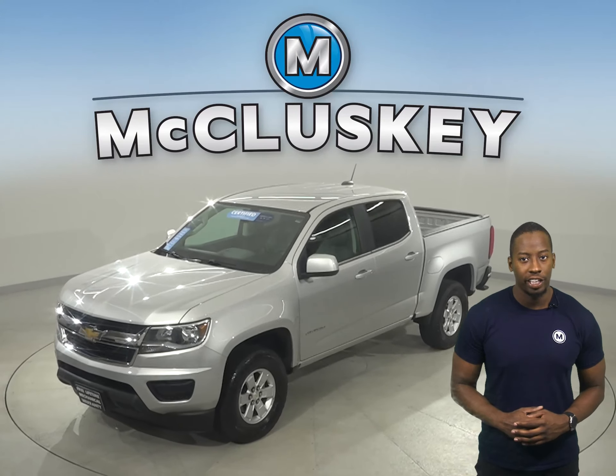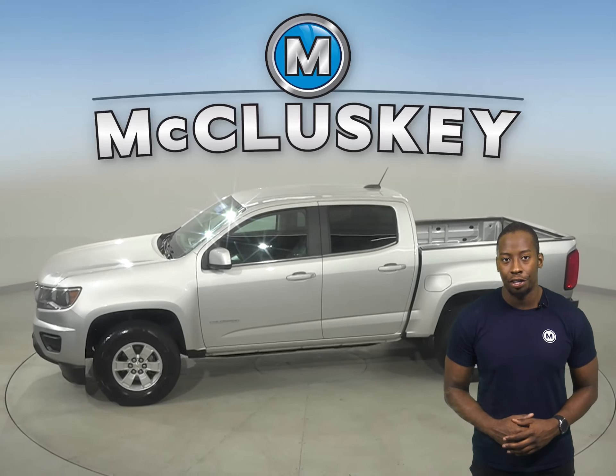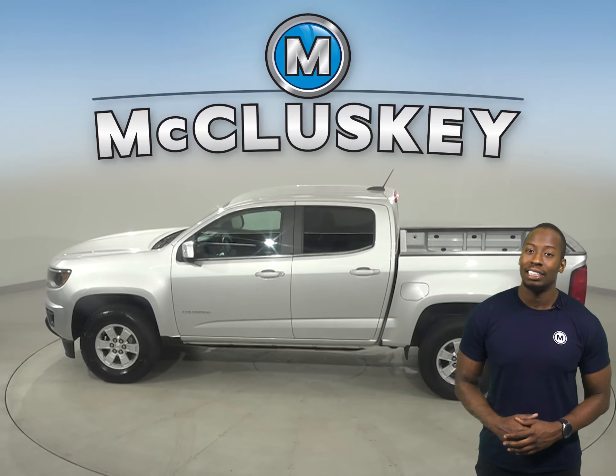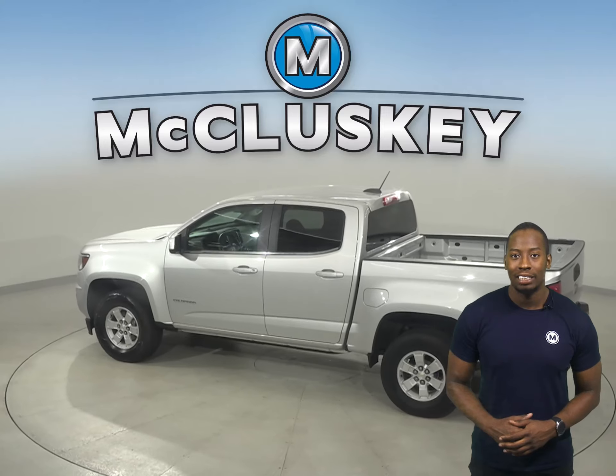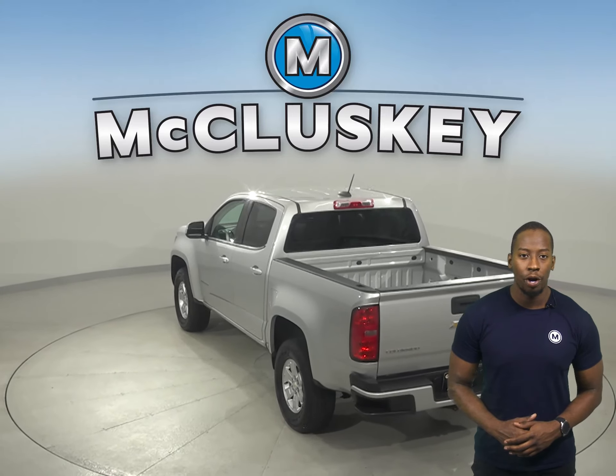Here we have a 2017 Chevrolet Colorado. It has 35,000 well-maintained miles on the odometer. This vehicle has been very well taken care of. It's passed our 172-point inspection and is more than ready to hit the road.